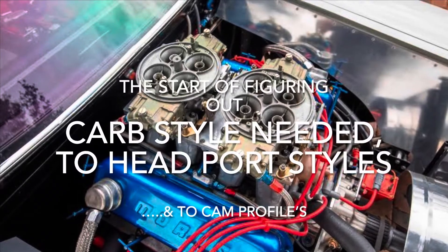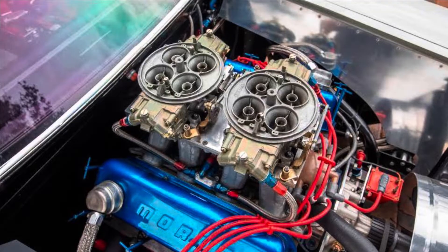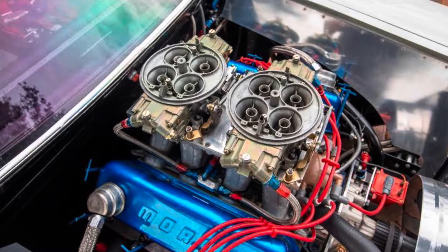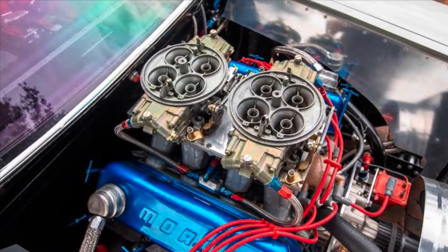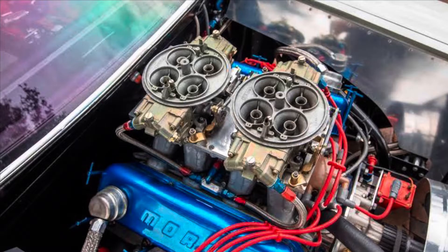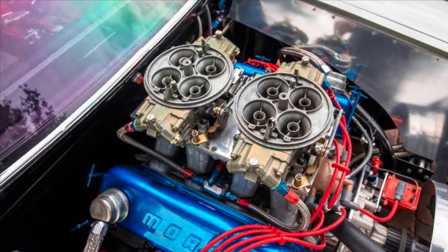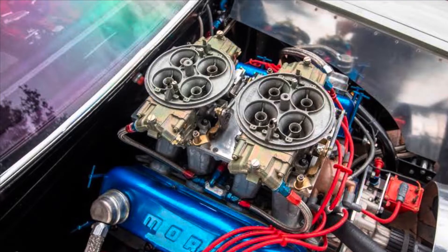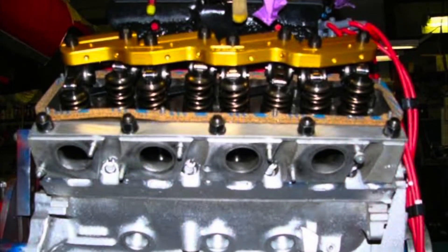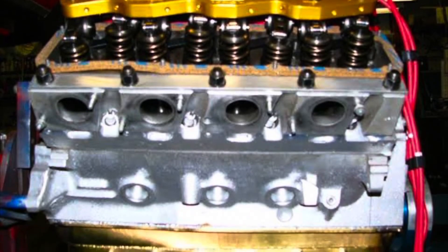Let's talk about the real start and early days of these 351 4V Cleveland Pro Stock drag cars and engines. Most likely when they first started off in that '72, '73 period, they were just flat tappet cam deals, and probably just running your normal Holley 4150 style carburetors, not your dominators at that point.